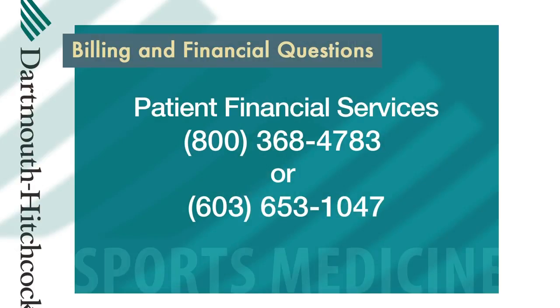If you have questions about billing, insurance, financial assistance, or charges for health care services, please contact Patient Financial Services at 800-368-4783 or 603-653-1047. The staff in Patient Financial Services is also happy to help those patients who do not have insurance coverage.